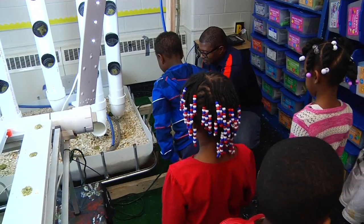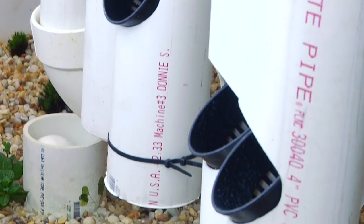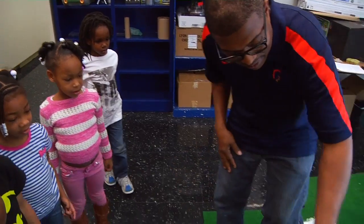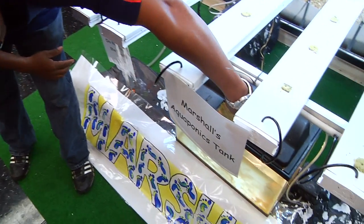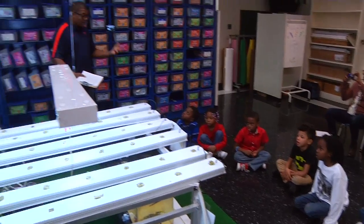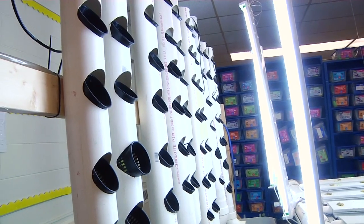Students and staff at Marshall Early Learning Center are enjoying gardening so much they've decided to start gardening indoors as well. Master gardener Curtis Moody, who has been instrumental in making Marshall's community garden such a success, used his gardening creativity to build two indoor garden systems using aquaponics and hydroponics.